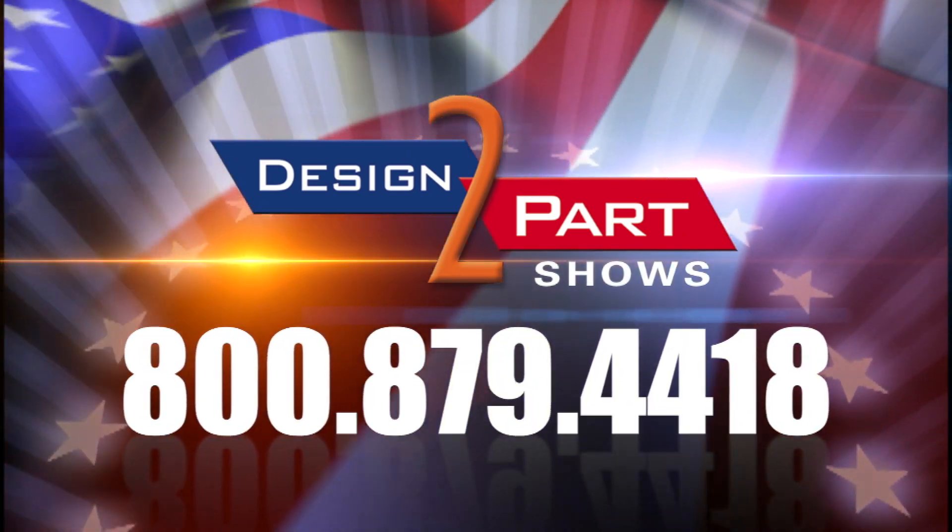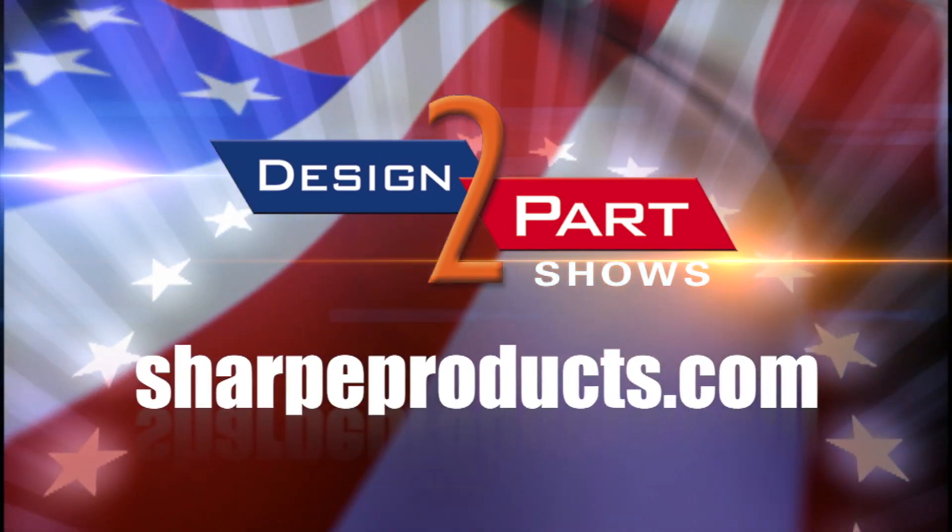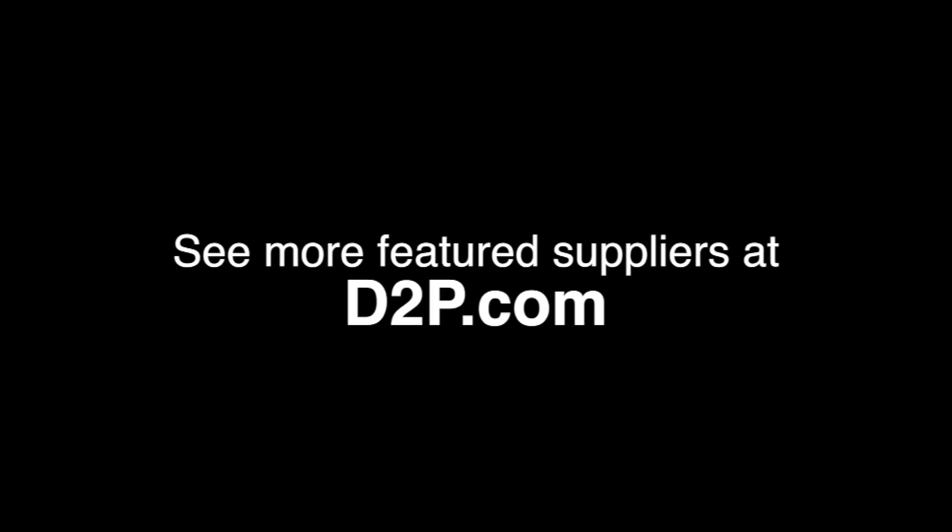We do service mainly in the United States, all over the United States — not strictly here in the Midwest. See us and other quality suppliers at d2p.com.